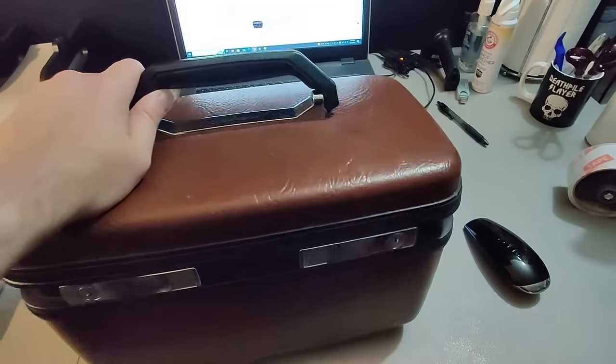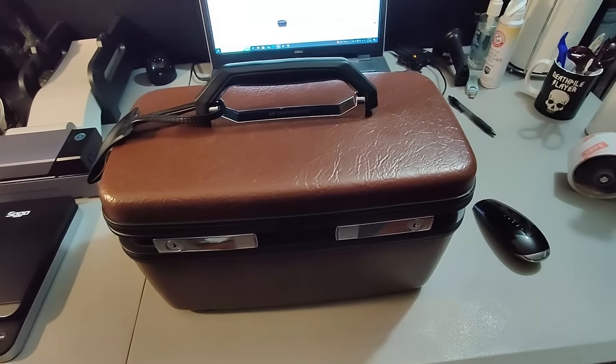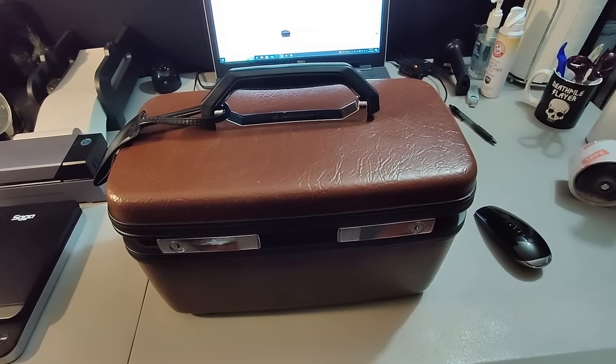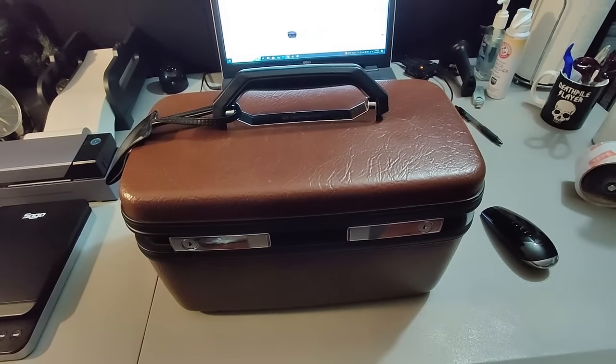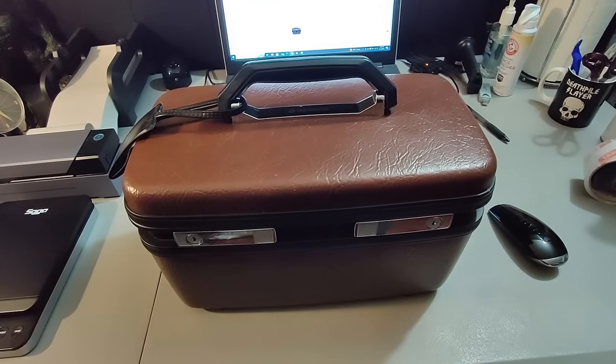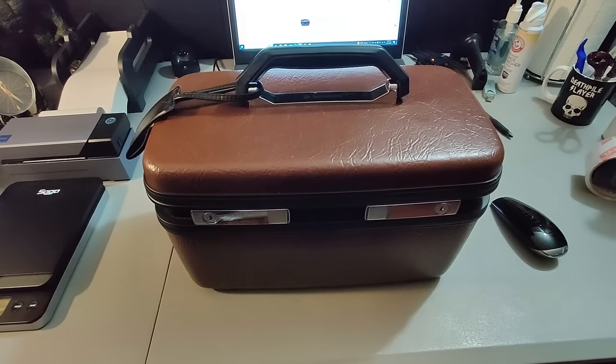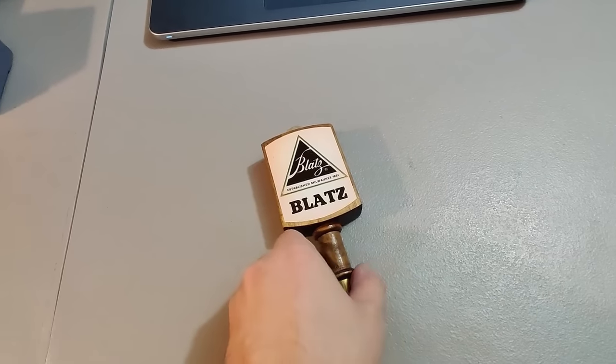Picked up this vintage Samsonite makeup train travel case at Goodwill for $4.99. I sold it for $25 plus shipping. Noticed there were a lot of watchers — I had it priced at $29.99 and it wasn't sold, so I just lowered it $5 and it sold within just a few hours. Had it listed for about four months or so.